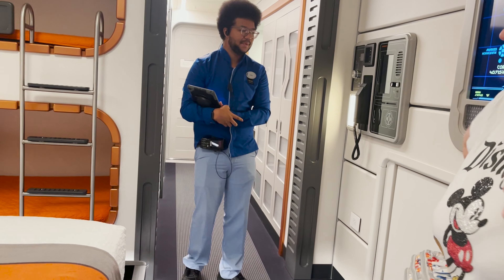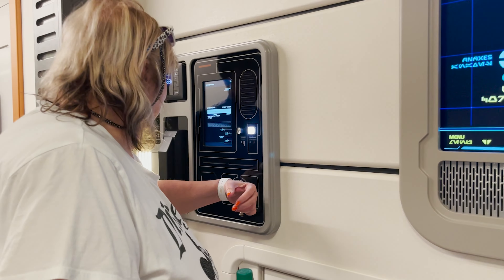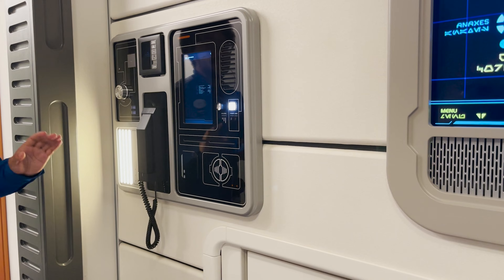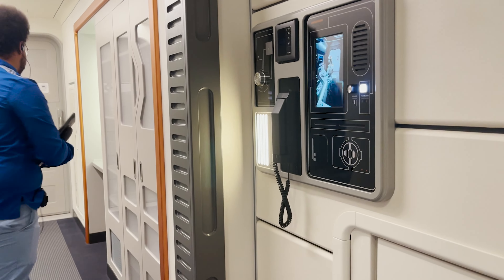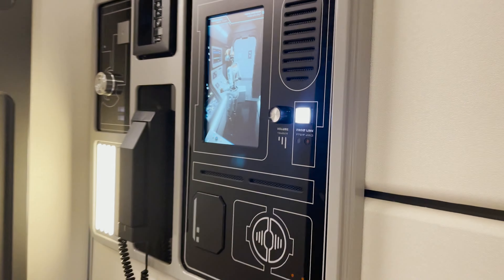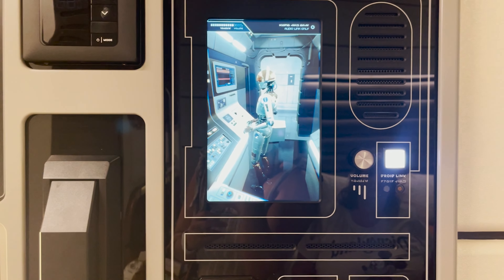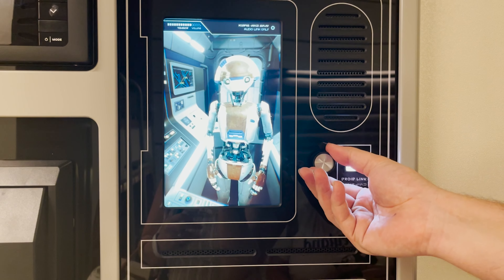Throughout the trip, our purpose was to communicate through a data pad, which was through the Disney Play app on our iPhones. We were able to communicate with the different characters and leaders throughout. It transported all of our messages through this AI system in our room, through our personal robot who we're able to communicate with, get information with — just another really nice personal touch to the overall trip.